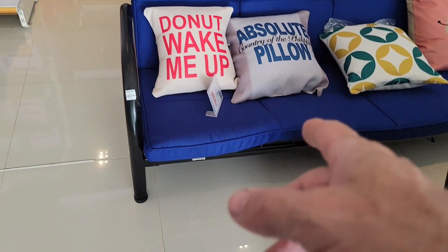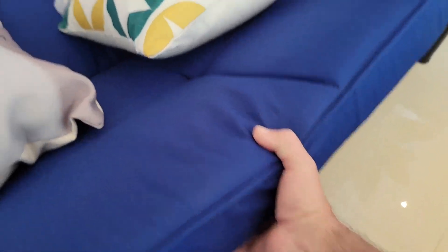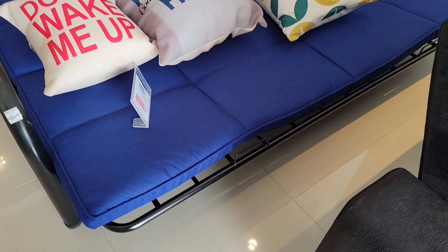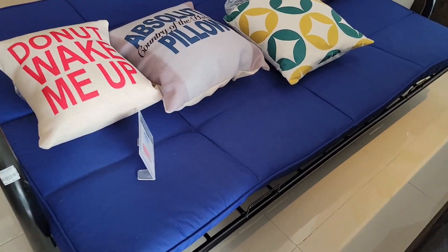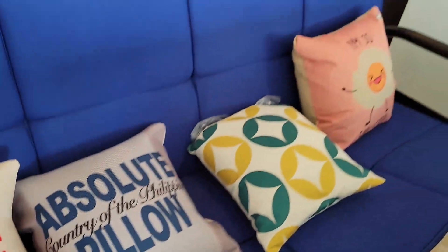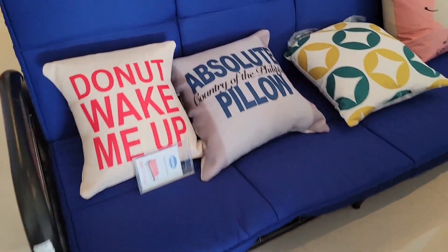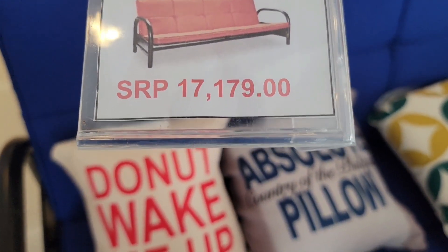You got a futon right here. Is that a regular futon that flips down? Sure is — that's a futon bed right there. You can use it as a couch or a bed, either one. Makes out just that simple. It's pretty common, sold in the US, they're everywhere. If they're rough on them they will break them, but they're so easy to deal with. Let's see what the price is — seventeen thousand one seventy-nine.